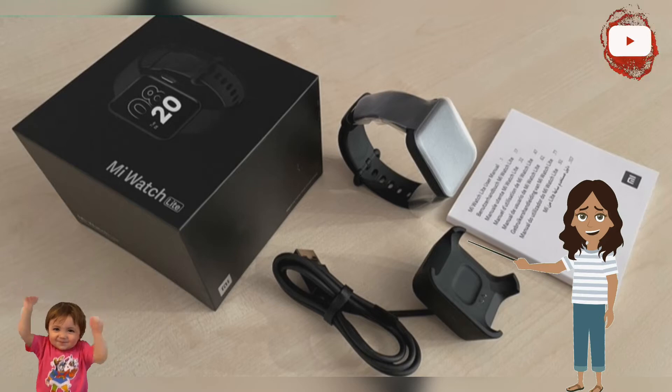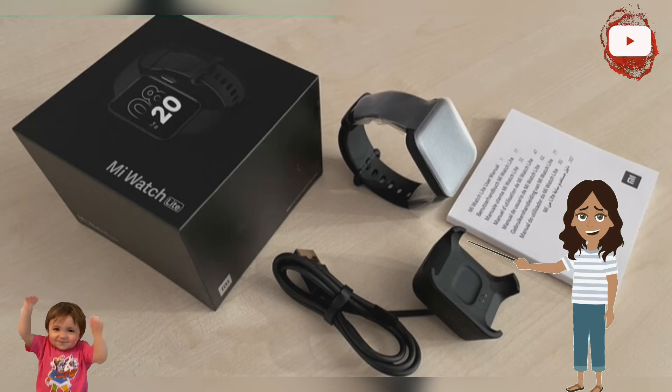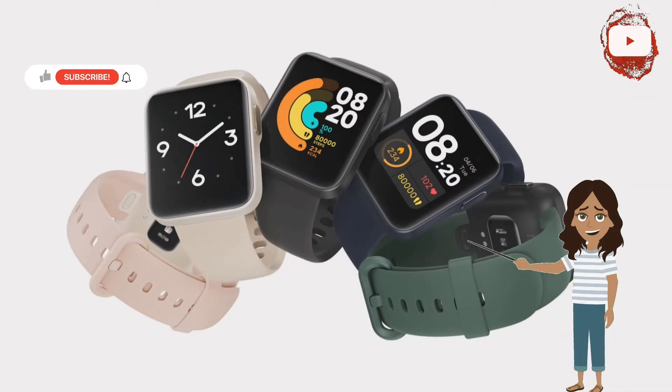The plastic case with the color-matching band is available in black, ivory, and navy blue. Bands in pink and olive green are also available as a separate accessory. Instead of the AMOLED display of the Mi Watch, the Mi Watch Light uses a TFT display.